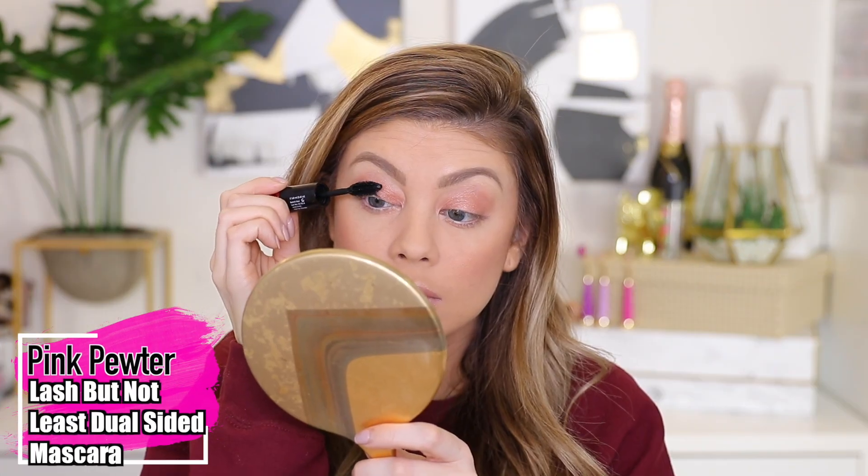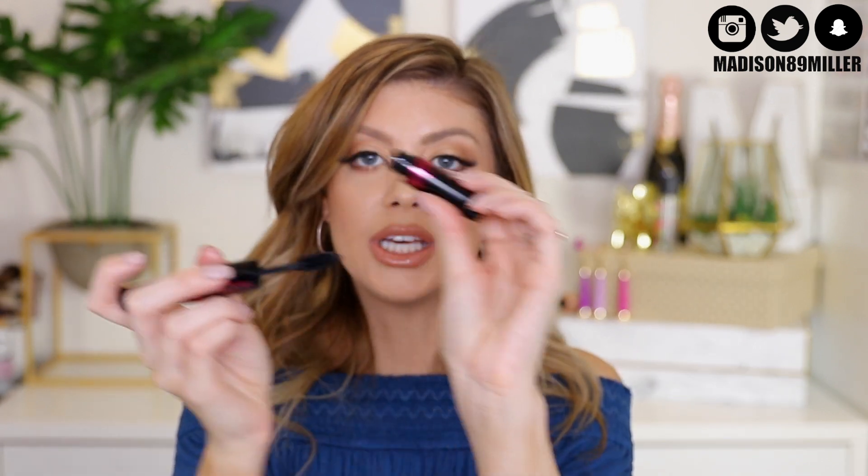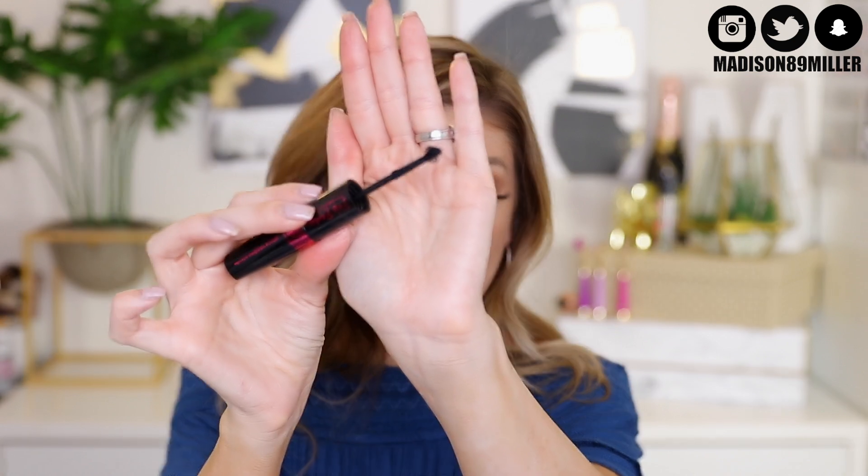Here's a really cool mascara from Pink Pewter — the Lash But Not Least Dual Sided Mascara, which is one I got in my glam bag. On one side, you have Extreme Voluminous Extender with a wand that adds a lot of volume to your lashes. On the other side is a curling mascara with a little ball on the corner that makes it easy to get the inner and outer parts of your lashes where it's a smaller area to reach. Plus, it's water resistant.